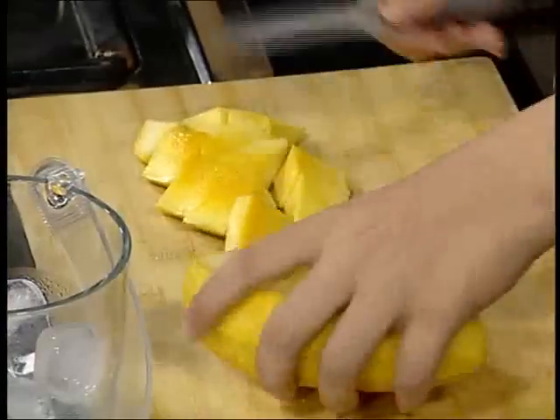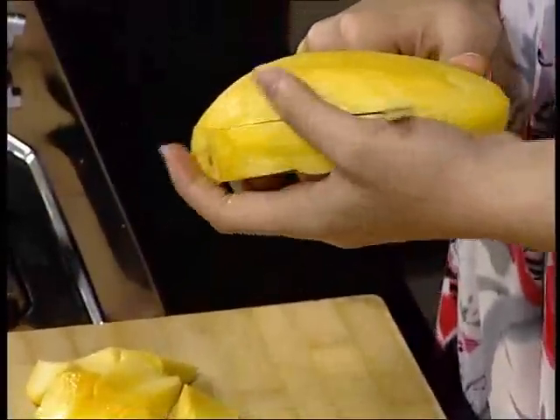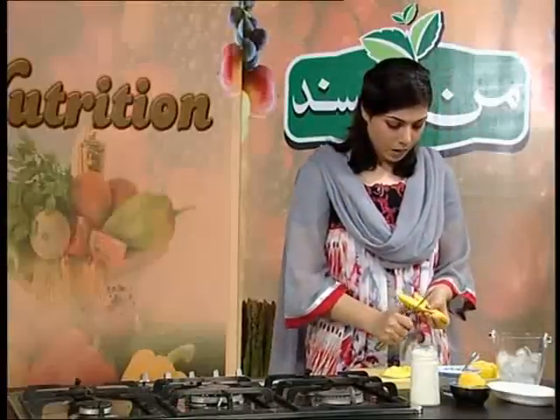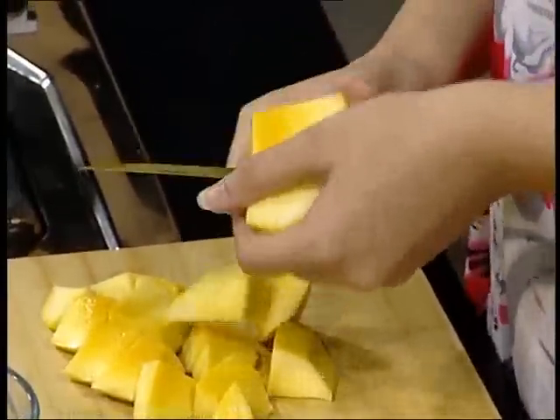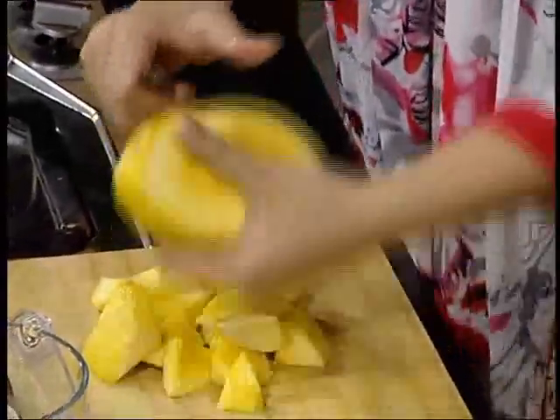In mango, we get vitamin A, B, and C in very high amounts. And also calcium, phosphorus, and potassium, which is very healthy for us.